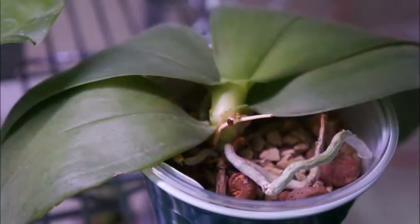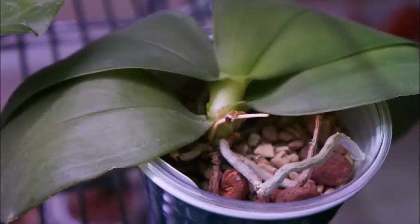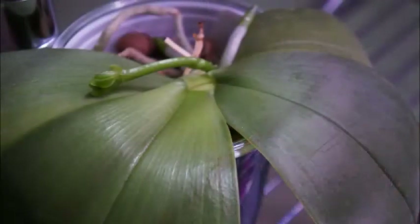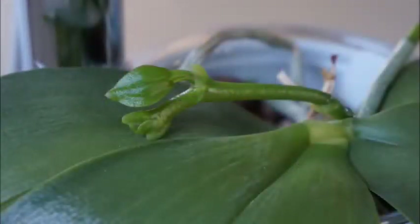Going back in time, this orchid had bloomed two other times before. When I first got this orchid, it was just a near-blooming-size orchid that had never bloomed before, and under my care it has bloomed two other times. This year it grew out one new spike, and in total this orchid gave me three flowers this time around.